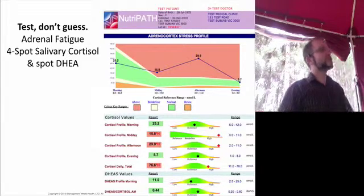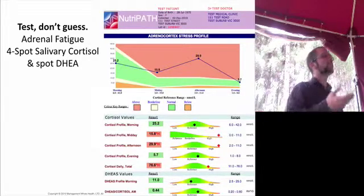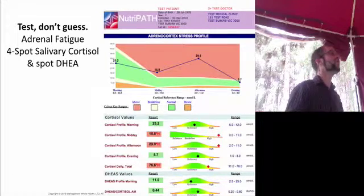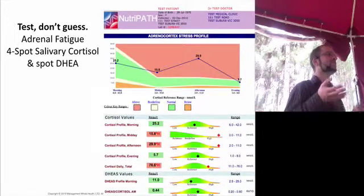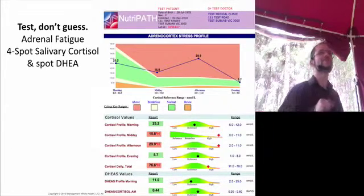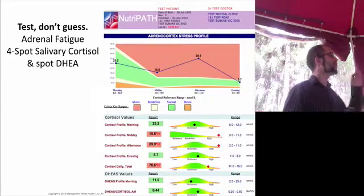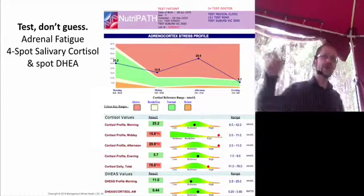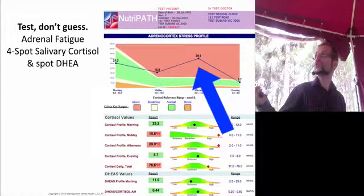So the functional medicine testing, instead of using blood — which tests for both bound and free cortisol, so you don't really know what's being used in the body at the time — salivary cortisol measures what your cells are using right now. You take four samples: morning, noon, afternoon, and evening, to see where you are on your patterns. And this person, as you can see, has a spike in the afternoon.